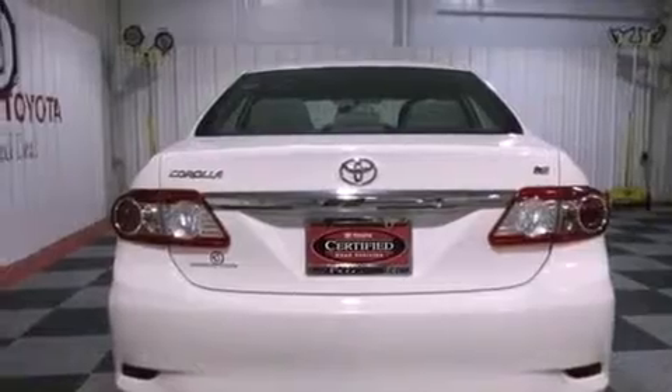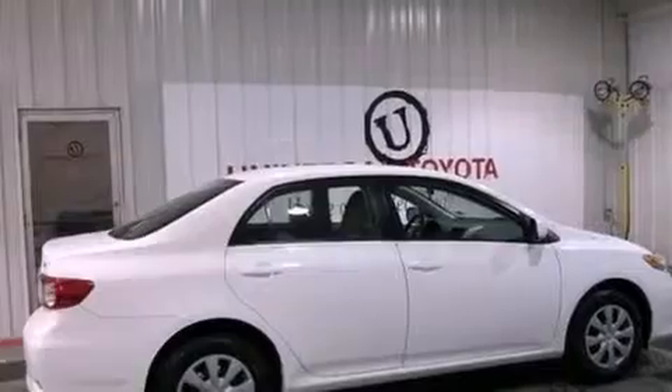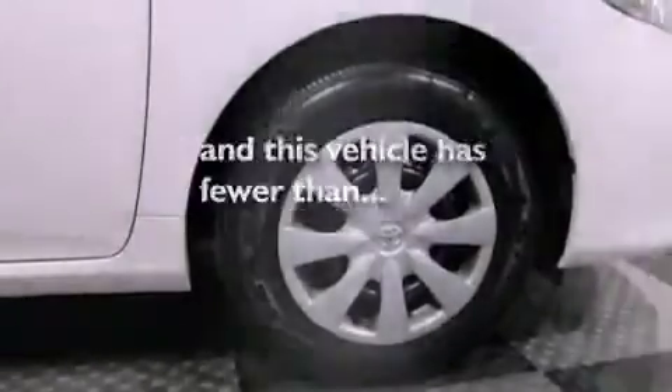Additional features include a passenger side vanity mirror, rear impact crumple zones, an anti-lock braking system, air conditioning, and this vehicle has less than 36,000 miles.